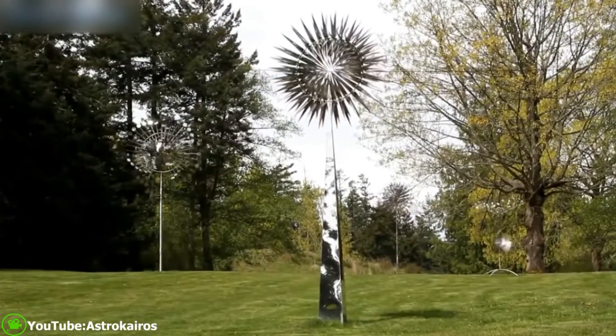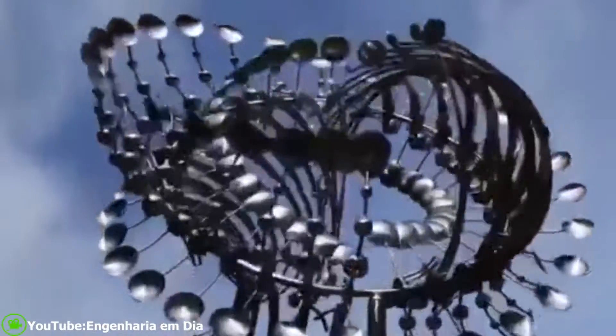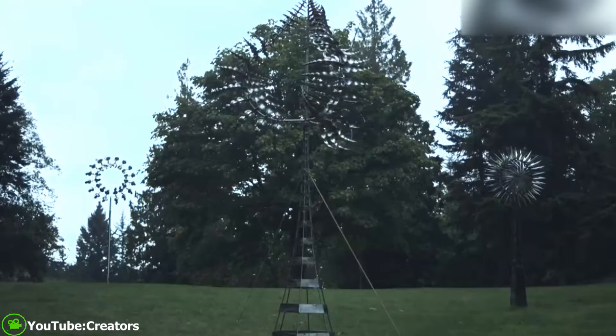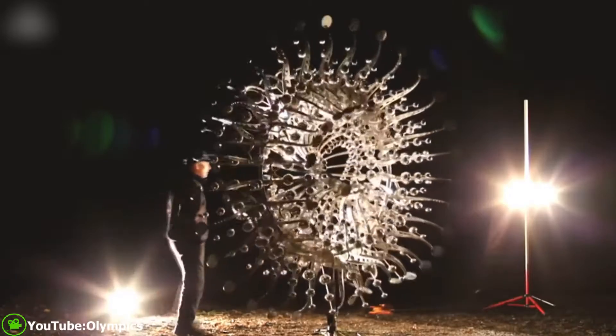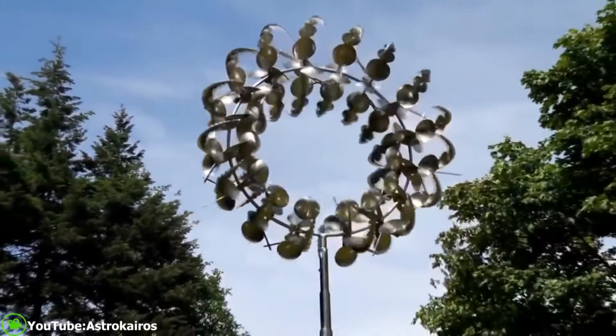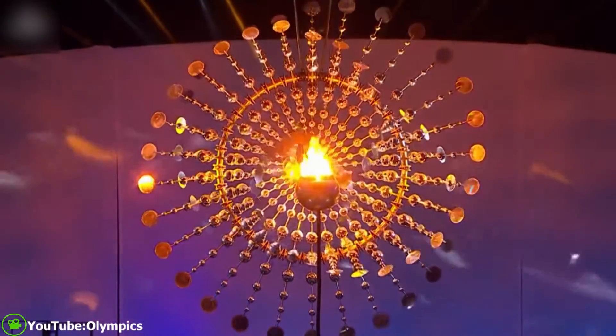His sculptures are all over the world. They have appeared in fashion shows, the Academy Awards, and the 2016 Rio Olympics. Howe notably designed a cauldron and accompanying kinetic sculpture for the 2016 Summer Olympics in Rio, Brazil.